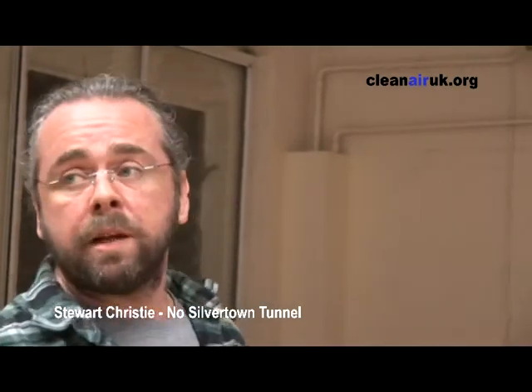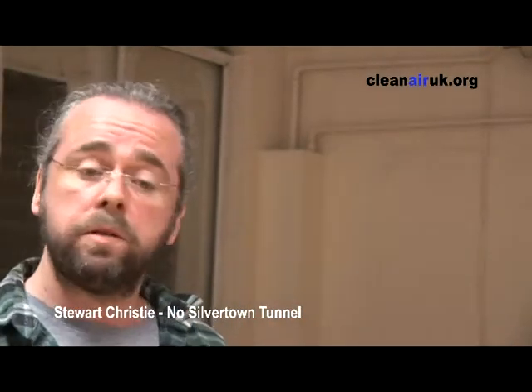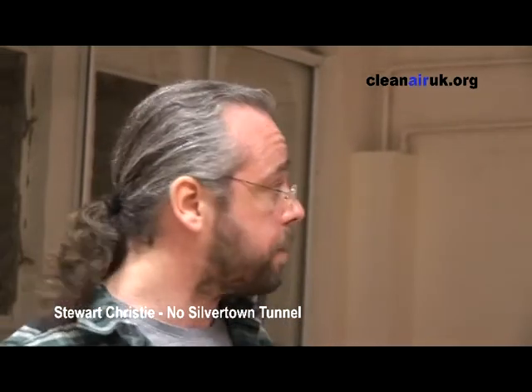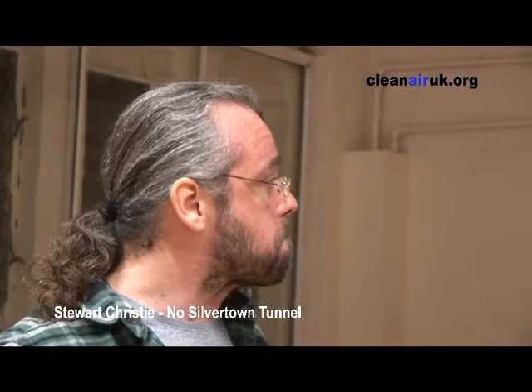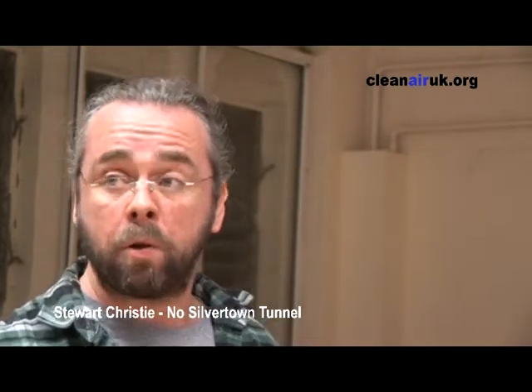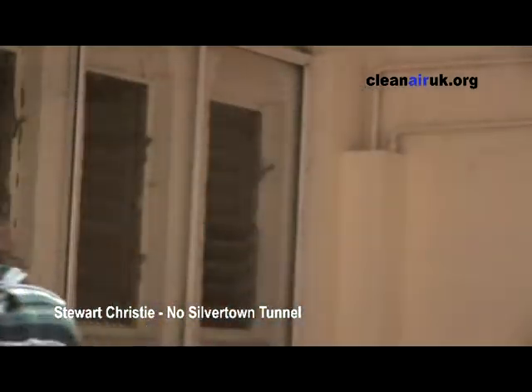All the data is available at our website, which I hope you've had a look at already. If you haven't, please have a look. You can download anything, you can look at your own area and see the results. I hope that kind of explains why we're so concerned about our own readings. I'll pass that to Chris — thank you.